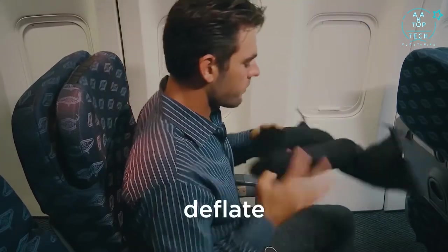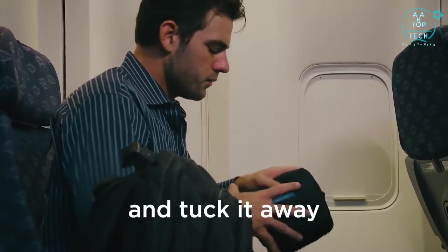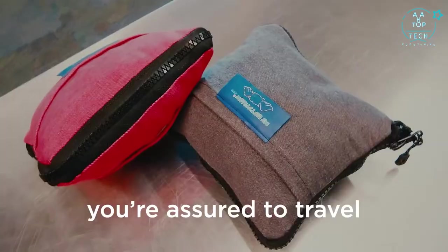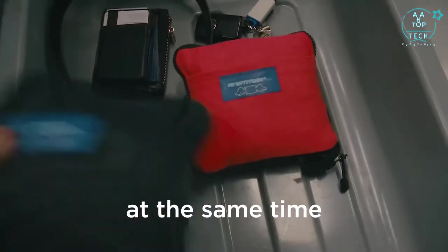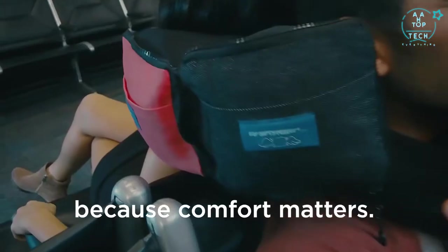When it's time to land, simply deflate, zip and tuck it away. With My Lofty Pillow, you're assured to travel in complete style and comfort, relieving stress and anxiety at the same time. Because comfort matters.